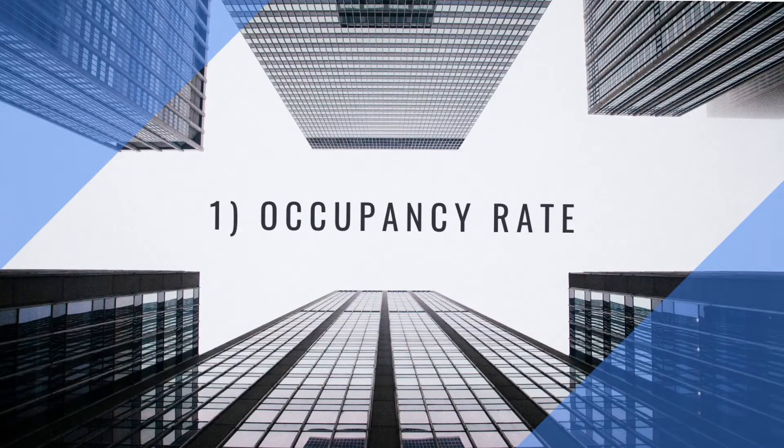So the first consideration is, of course, we want to know what is the occupancy rate for the industrial building. Because you definitely do not want to invest into an industrial unit that is deserted — where nobody is occupying it, or perhaps only one of the few units is occupied.